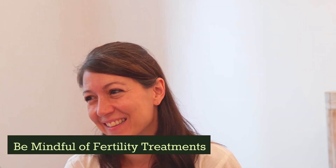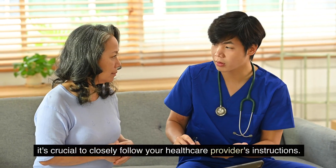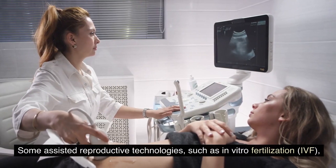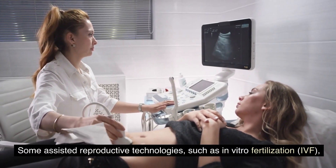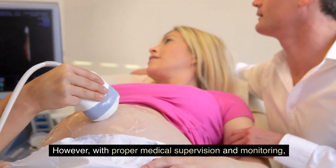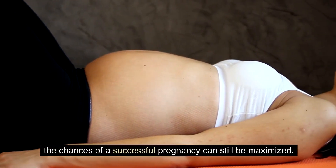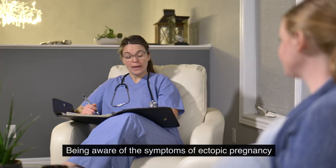Be mindful of fertility treatments: if you are undergoing fertility treatment, it's crucial to closely follow your healthcare provider's instructions. Some assisted reproductive technologies, such as in vitro fertilization (IVF), may slightly increase the risk of ectopic pregnancy. However, with proper medical supervision and monitoring, the chances of a successful pregnancy can still be maximized.